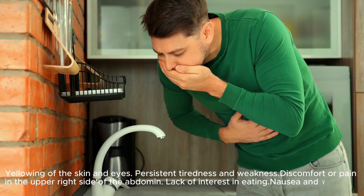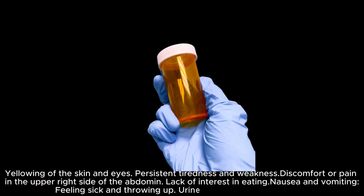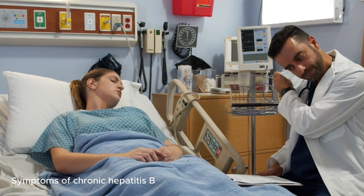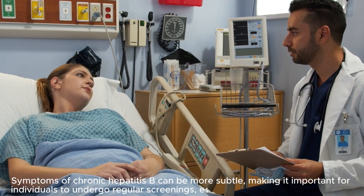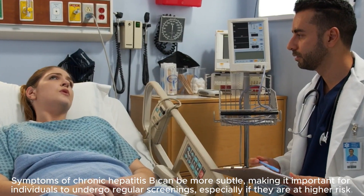Additional symptoms include lack of interest in eating, nausea and vomiting, and urine that appears dark in color. Symptoms of chronic Hepatitis B can be more subtle, making it important for individuals to undergo regular screenings, especially if they are at higher risk.